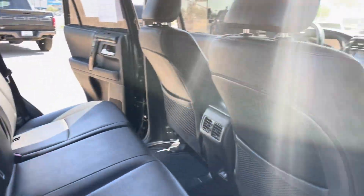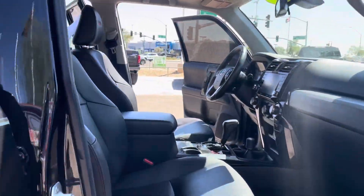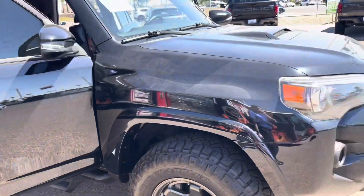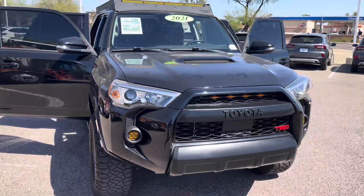Check out the outside and the inside — I do apologize for that glare. If you guys enjoyed this video, stay tuned for the next upcoming one where I'm going to show you some interior and exterior features.